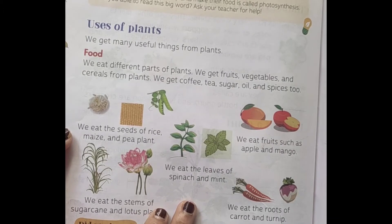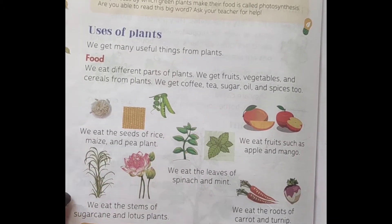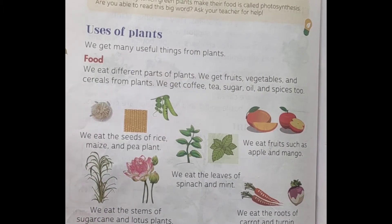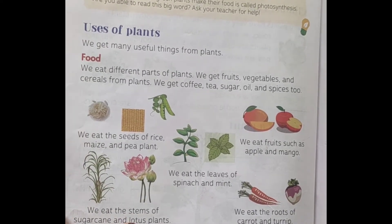Leaves are a very important part for us. We eat the stems of sugarcane and lotus plants, which is also a very important part. Every part of trees and plants is very important and we use it in some way.